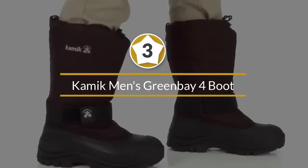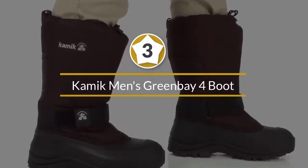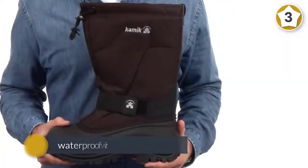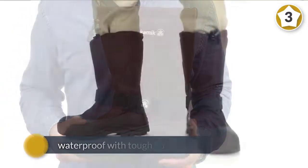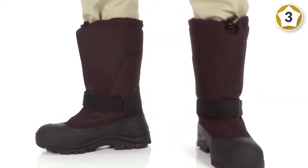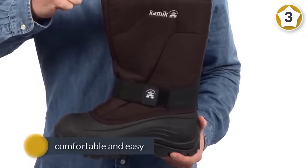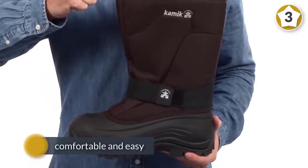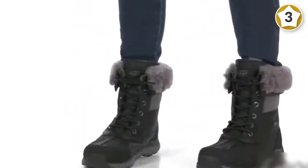Number three: Kamik Men's Greenbay Cold Weather Boot. Reviewers love these Kamik boots for how dry and warm they kept their feet. 'I can play in the snow for hours and never feel cold,' says one. Another writes, 'They're rated for 40 below and are very warm — 100 percent waterproof with a tough outer shell and strong threads. These will handle tough Nebraska winters, no problem.'